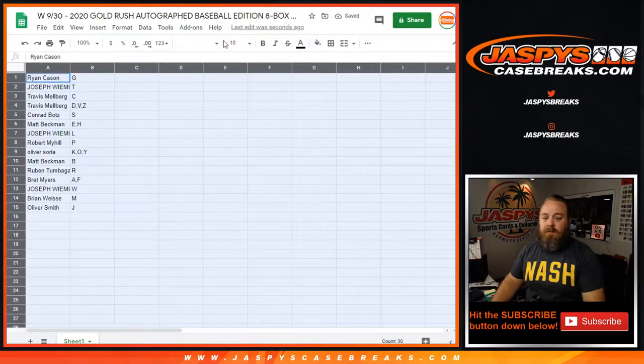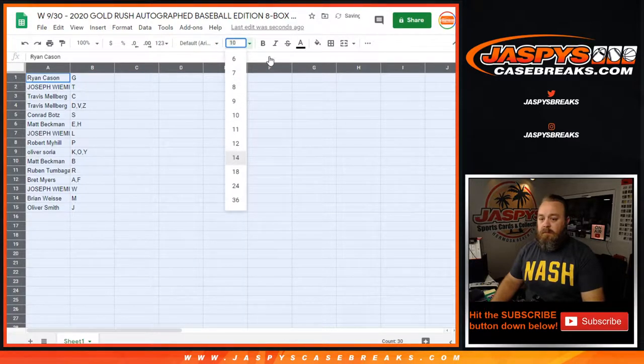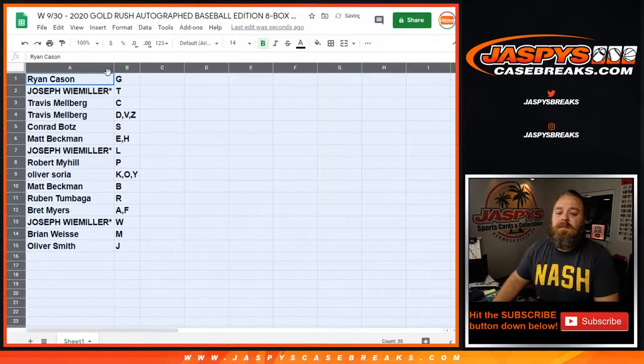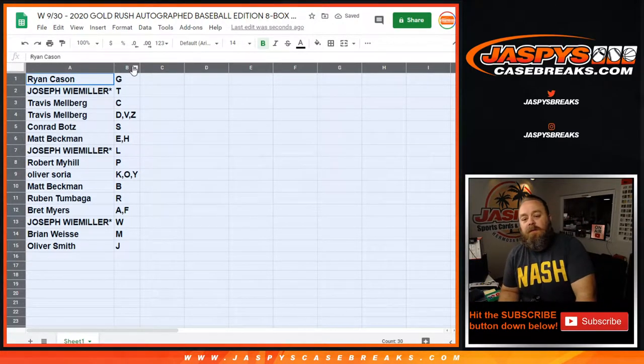Here are the combos. Ryan Kaysen with the G's. Joseph Y. Miller with the T. Travis Melberg with C, also D, V, and Z. Conrad Boltz with the S. Matt Beckman with the E and the H. Joseph Y. Miller with the L. Robert Myhill with the P. Oliver Soria with the K, O, and the Y.